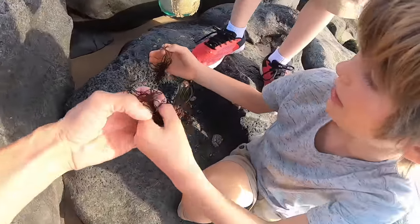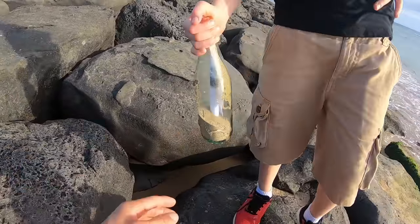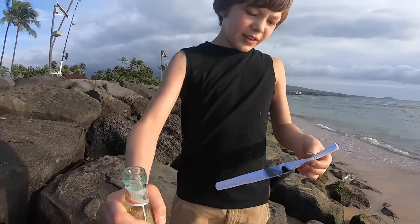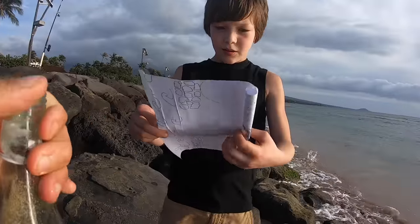I was harvesting seaweed to eat it! You were harvesting seaweed? Yeah! Dude! We found a note in a bottle! Open it up! You're pulling it out! What does it say? This is insane! I can't believe we found a bottle with a note in it!